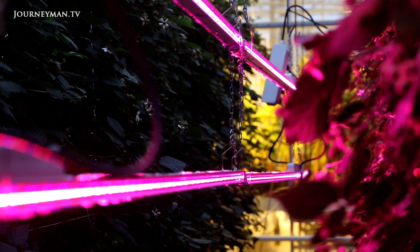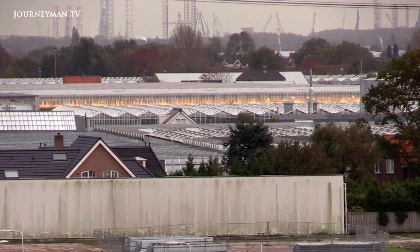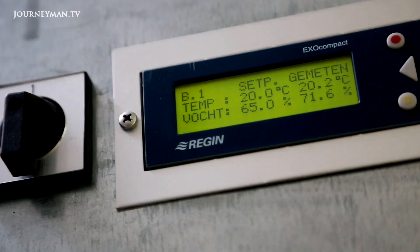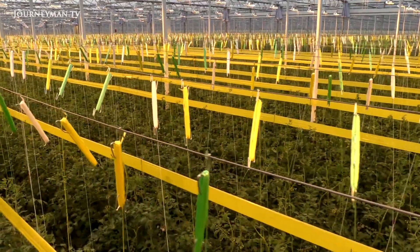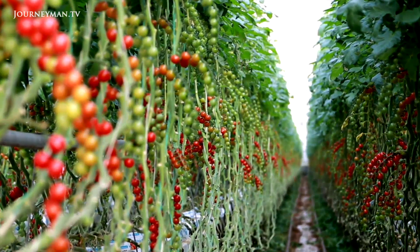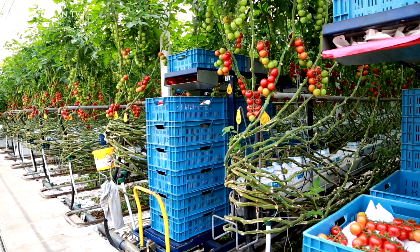But growing indoors isn't cheap. Marcellis says a quarter of the expenses for indoor growers in the Netherlands relate to construction — something farmers who grow in fields don't have to worry about. Then there are the energy costs of round-the-clock climate control and artificial lighting. But Marcellis says a key advantage to indoor farming is that by creating ideal growing conditions and maximizing space, it can produce much higher yields — in some cases up to 350 times the yield of a conventional farm of the same size.